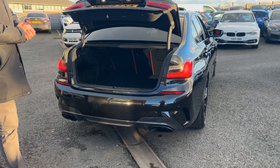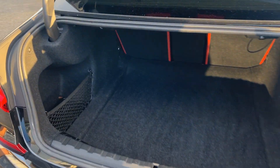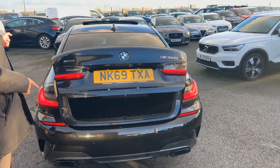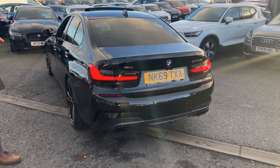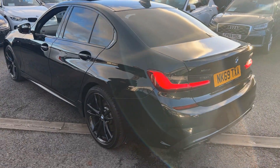Everything's electric on the car, so electric tailgate. Looking inside, loads and loads of luggage space, and split folding rear seats if you ever need more room. We've got reversing camera, front and rear parking sensors. And another nice feature — you've got the little subwoofers in the back, which is the Harman Kardon sound system.